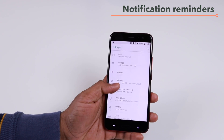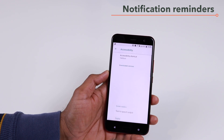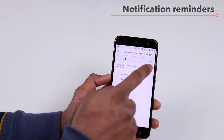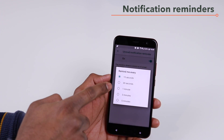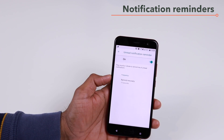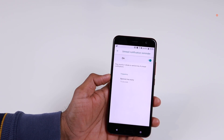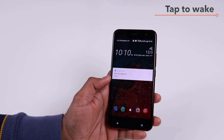Go to your settings and then go to Accessibility, and there you will have the option for the unread notification reminder. Once you turn it on, it will ask you to set the time period. So if you say remind me every 15 seconds, it will vibrate and remind you about any unread notification in your notification tray, regardless of which app. You can always double tap to wake up your phone to check for notifications.